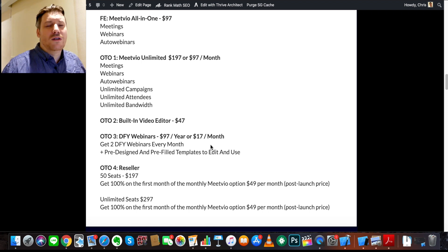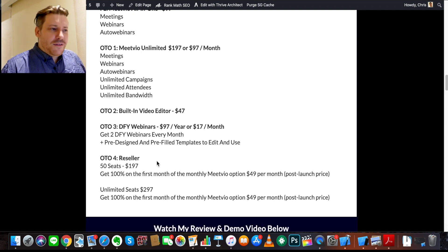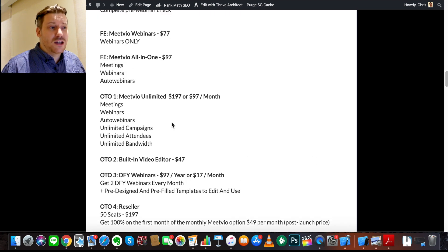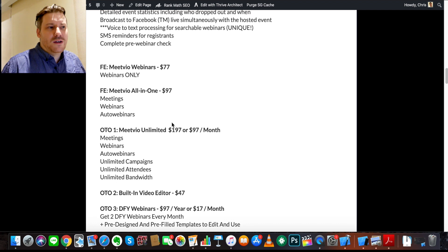Webinars don't need that much editing, so this should be sufficient — you don't need big programs like Final Cut or Adobe just for webinars. One-time offer number three is 'Done For You Webinars' at $97 a year or $17 a month — they do the webinars for you, so you don't even need to be on camera. One-time offer number four is a reseller license: 50 seats for $197 or unlimited licenses for $297, if you want to sell the product as your own.